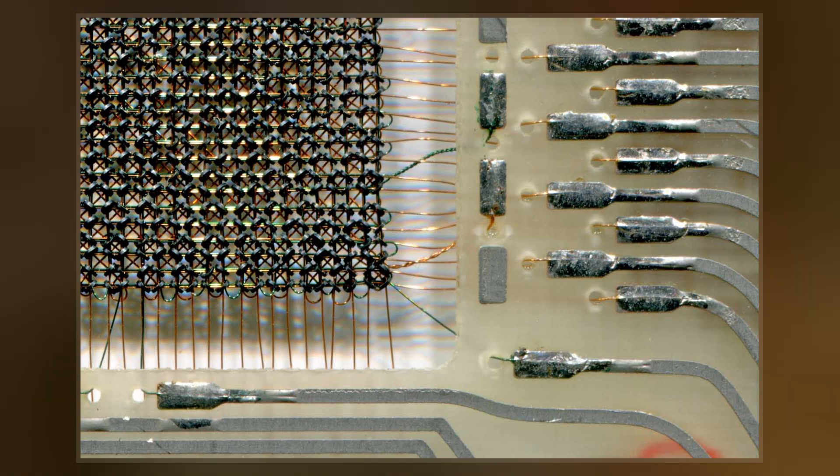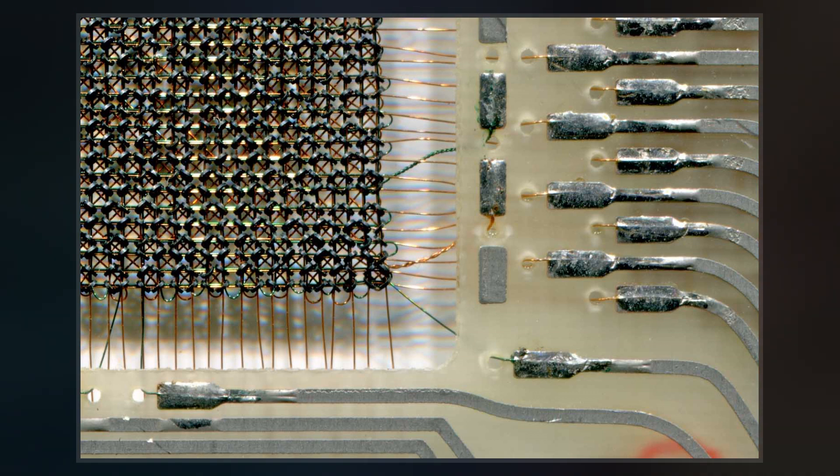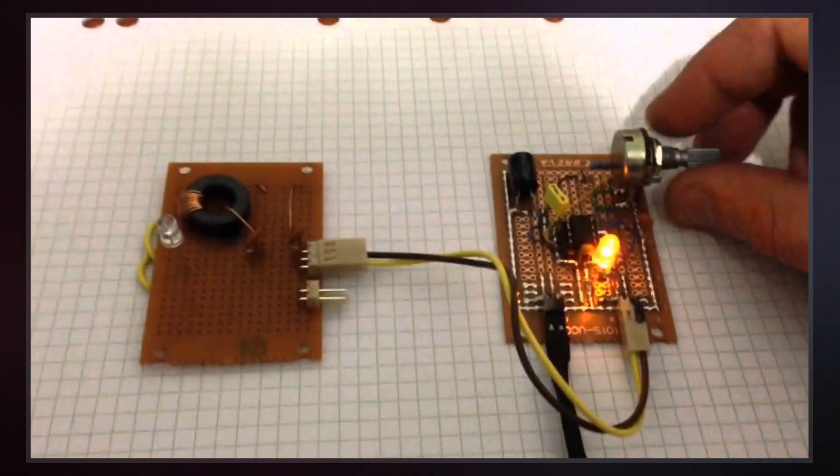The Block II Apollo Guidance computer used 36,864 16-bit words of core rope memory and 2,048 16-bit words of magnetic core memory.